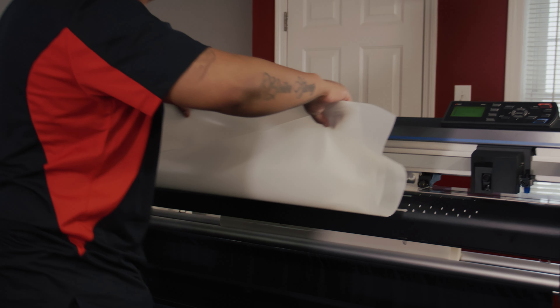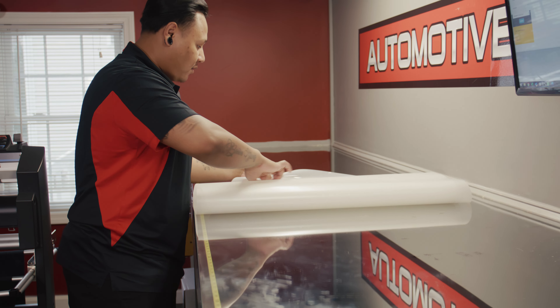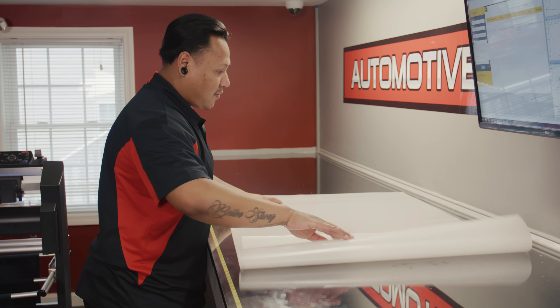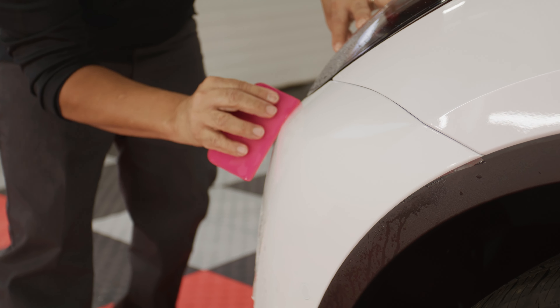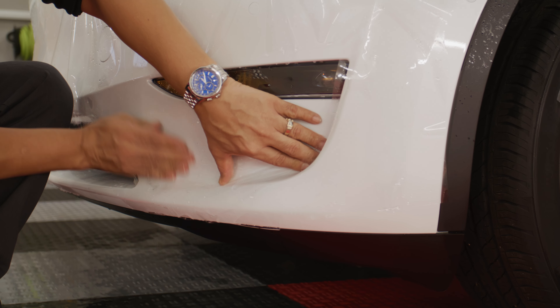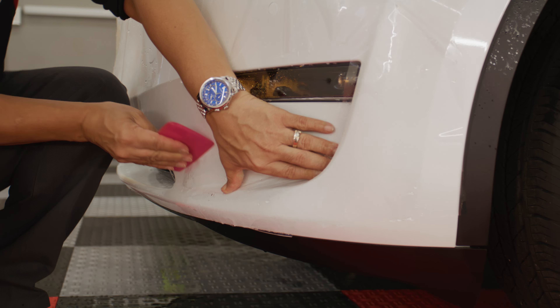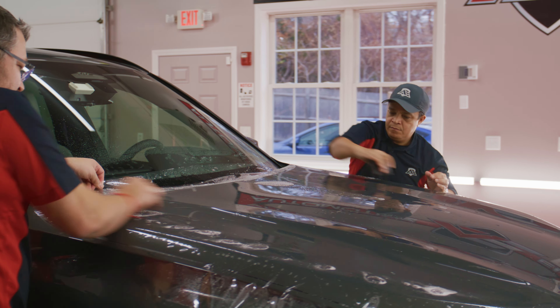XPEL Stealth turns your vehicle from a shiny or glossy finish to a satin matte finish. We're able to load up the film — either XPEL Stealth or clear, whichever one the customer goes with — and the plotter just spits it right out. After it's done being plotted, it's brought to the table where the design center production team will isolate the exact film for the panels, and that's what gives us the ability to create custom packages for you.